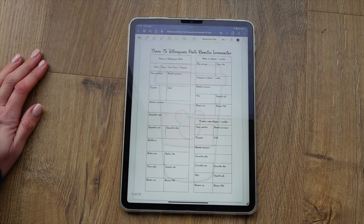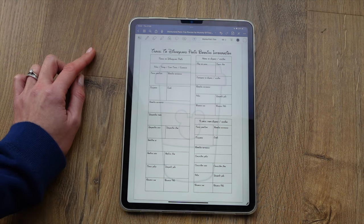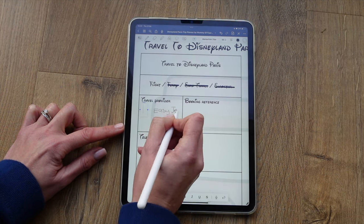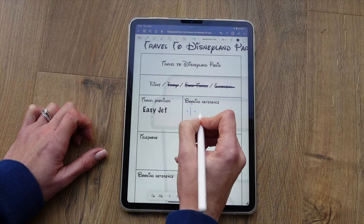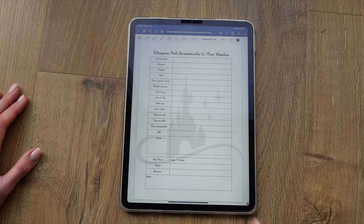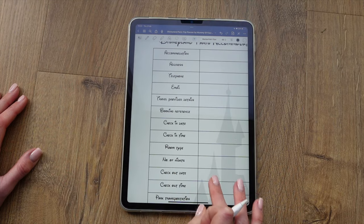When you do book your trip, there's a space to write all the information you'll really need to know — whether you have a flight, ferry, Eurotunnel, or Eurostar. You can record the travel provider, booking reference, email addresses and telephone numbers, where you're departing from, dates and times of departure and arrival, whether you've paid deposits, when payments are due, how you're getting from home to the airport or station, and then how you're getting from the airport or station to your Disneyland Paris accommodation. There's a full page for accommodation details, and a page for all your travel home details too.